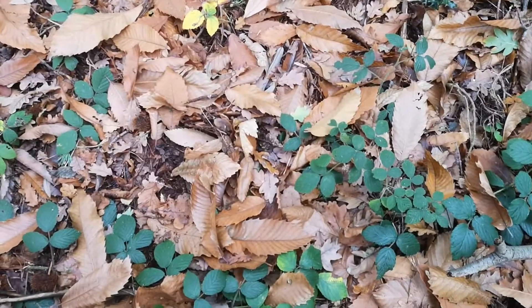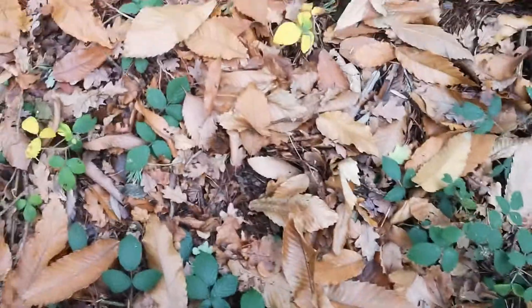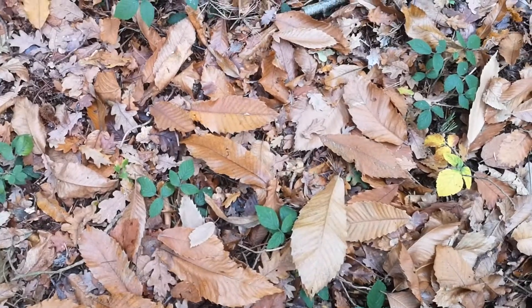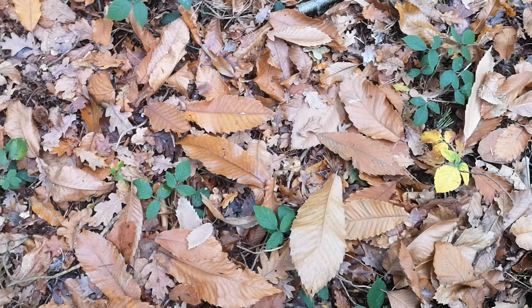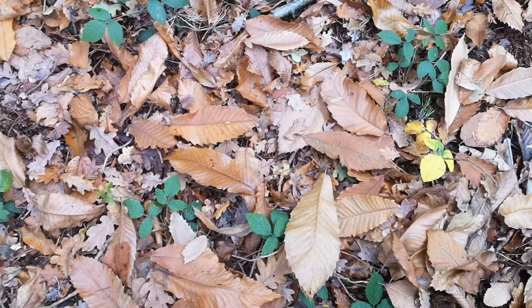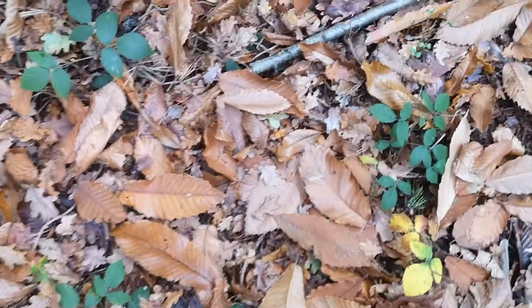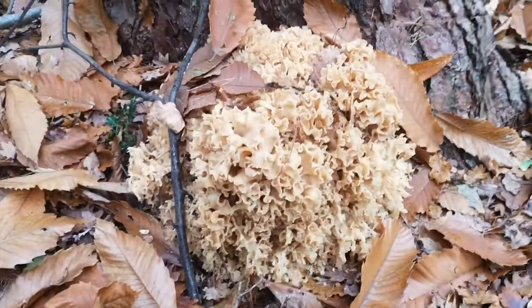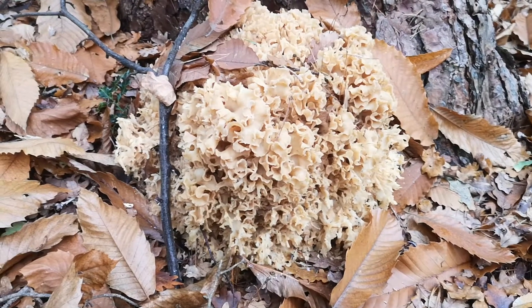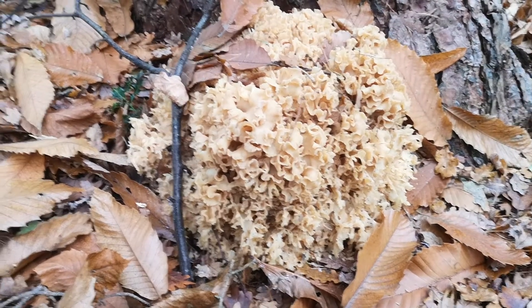I actually came out today looking for something different. I'm looking for Craterellus cornucopioides — I think they're called — which are black trumpets. I've never found those and I was starting to get a bit disappointed and thinking about walking home, and as I turned I just came across this. And this is one of the easiest things that I can teach you to identify.